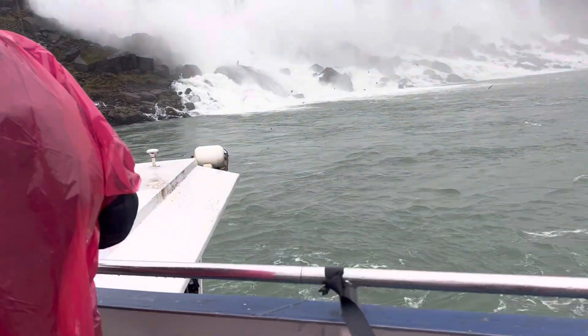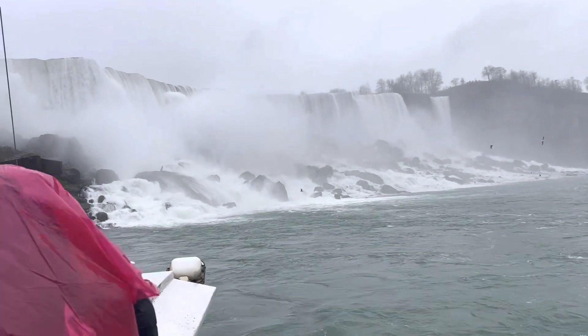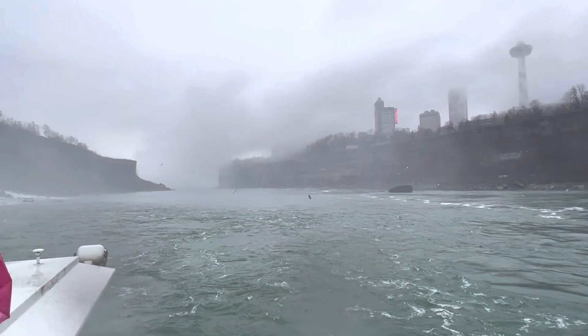As we move our way up the port, or the left side of the boat, we will pass the American Falls, which can best be described as the American side of Niagara Falls. In comparison, it is a smaller waterfall that lies far to the left of the Horseshoe Falls and is located between Goat Point and Luna Island.